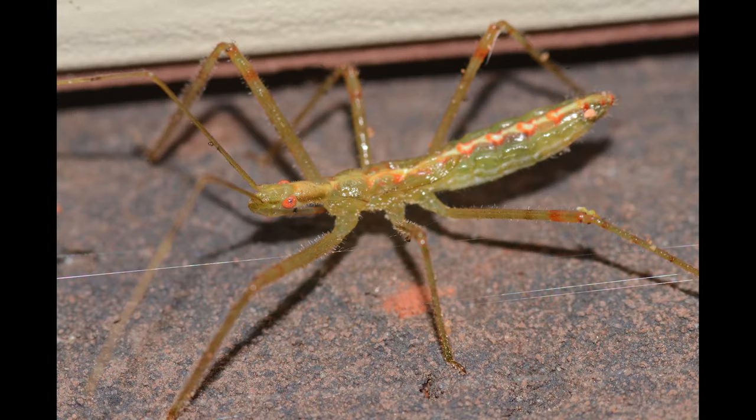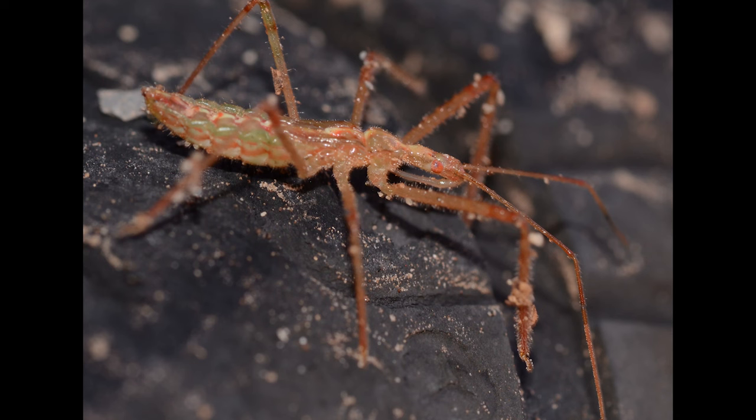Nymphs have the same head as adults, but their bodies are thinner and lack wings. Nymphs are usually lime green, but some can be reddish in color. Both adults and nymphs have bulging red eyes.